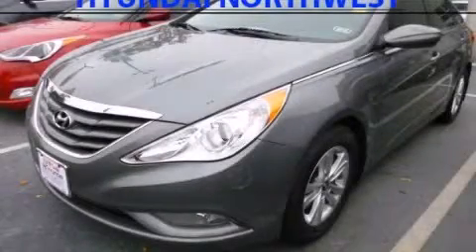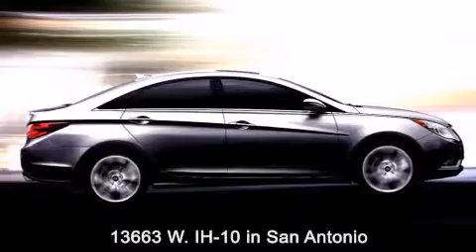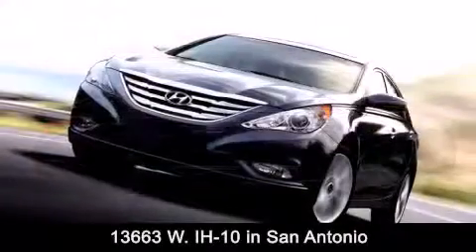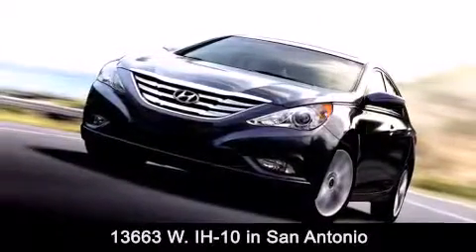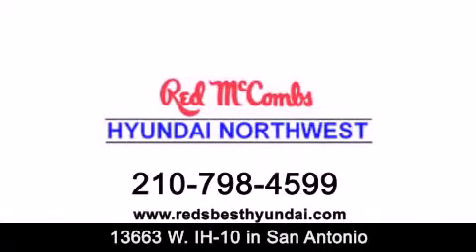Stop by today and test drive this automobile for yourself. Red McCombs Hyundai Northwest is conveniently located at 13663 Interstate Highway 10 West in San Antonio. Contact us today to find out about our specials or visit us at RedsBestHyundai.com.